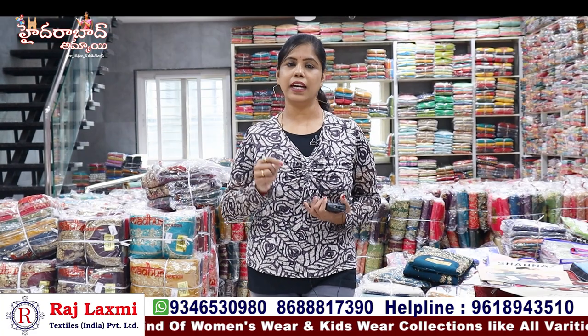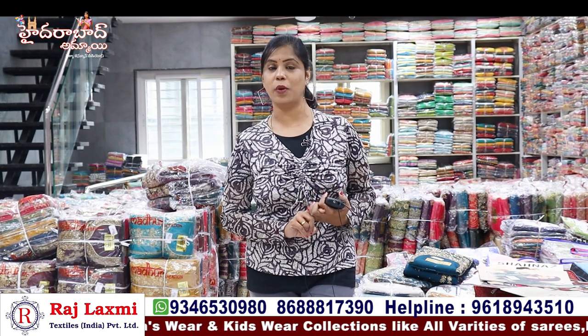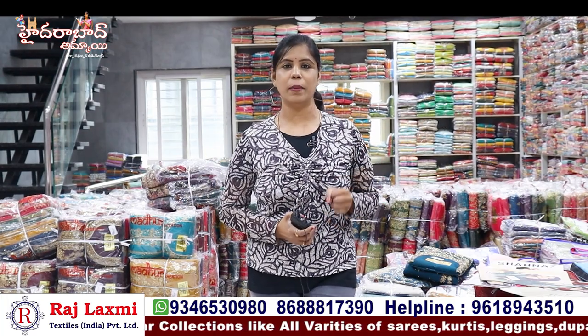We also have a branch in the opposite direction with leggings and night suits. You can see many collections for each month. And in the third branch, we have a knitwear collection.